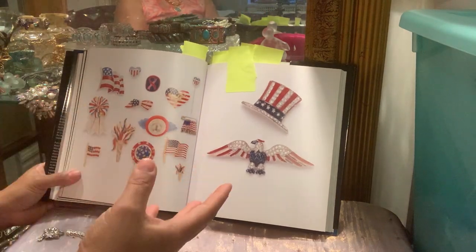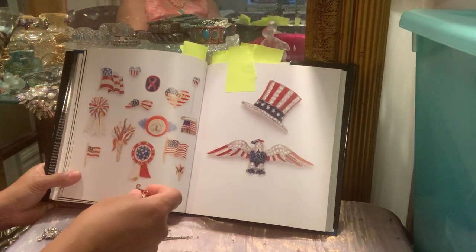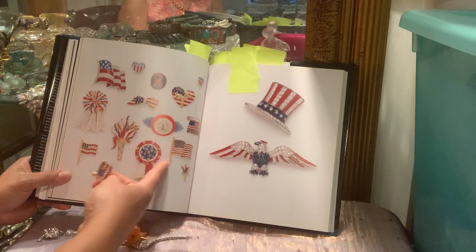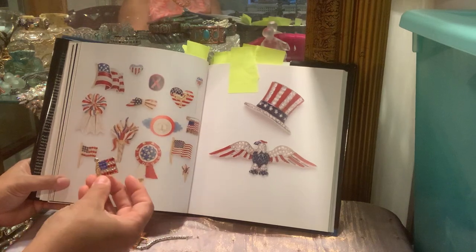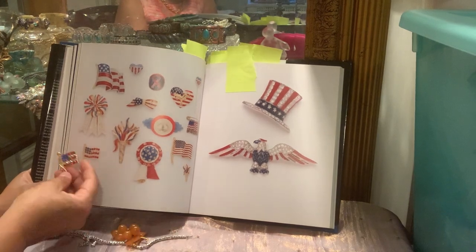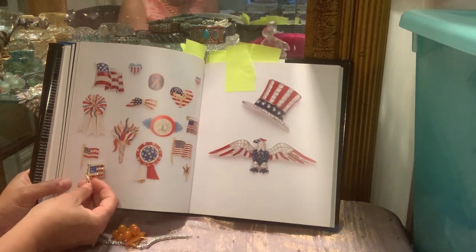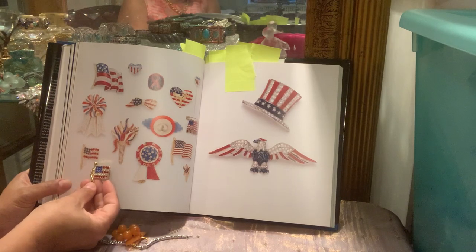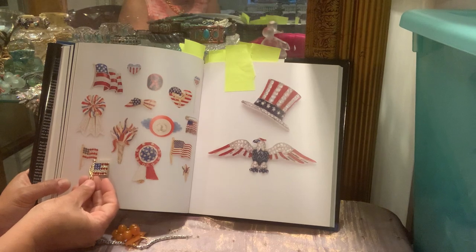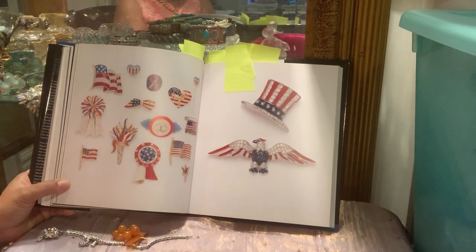Here are some patriotic brooches she has in the book. I showed some of my patriotic brooches in a previous video. I pulled this one out because it reminded me of this small one over here. We're going to be voting soon, and when I go out to vote I'll probably wear this brooch, or maybe a scattering of brooches very similar to it.